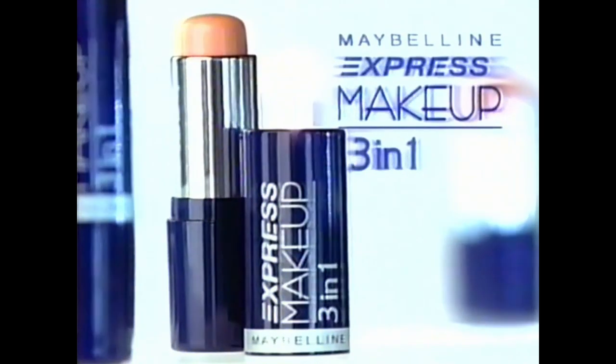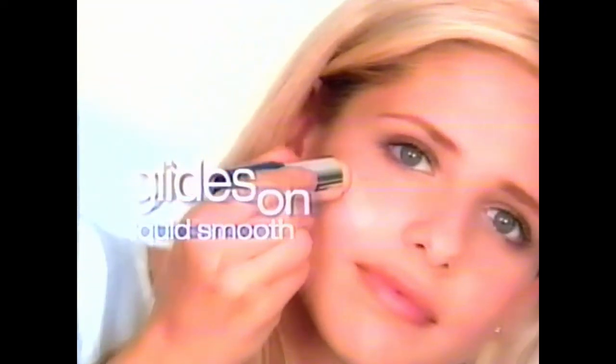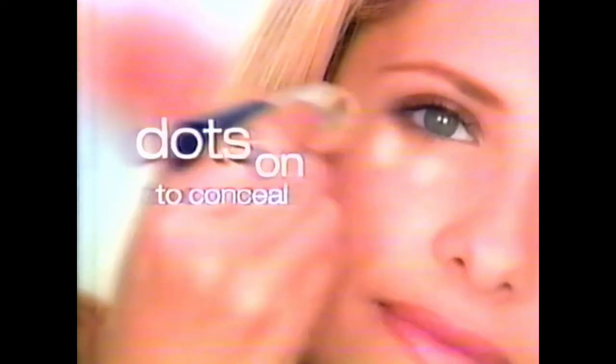Express Makeup 3-in-1 from Maybelline. One lightweight stick that does three things quick. It glides on liquid smooth, dots on to conceal, finishes powder light for a no-fuss, natural look. You can toss it in your bag along with the rest of your life.